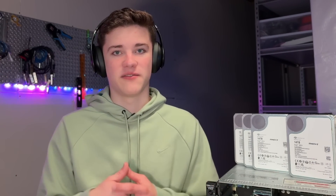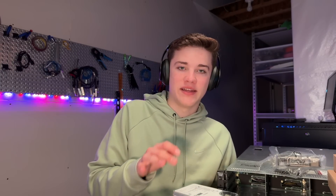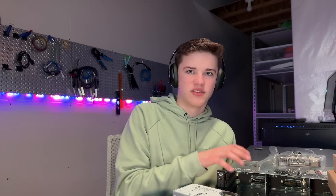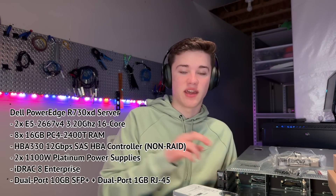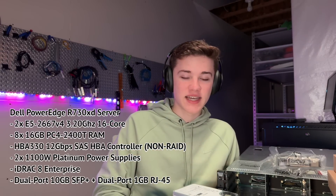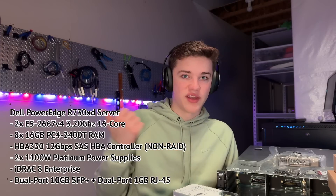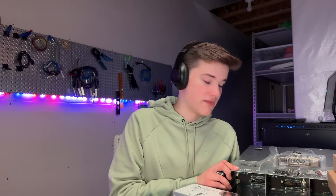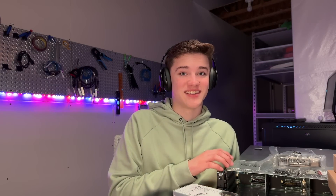I have never used TrueNAS before in my life, but today is the first day I'm trying it out. The drives alone were about $958 — around $170 a drive for 14 terabytes, which was the lowest cost per terabyte at roughly $2 a terabyte. The server itself cost just a little less than the drives and it's got 128 gigabytes of RAM, dual 3.3 gigahertz processors, a RAID controller that passes drives straight through to the OS, a rear flex bay for SATA drives, a 10 gigabit per second network card, and two 1100-watt power supplies.